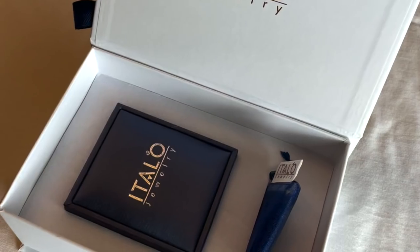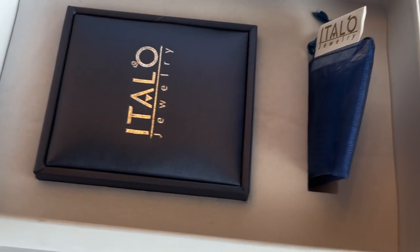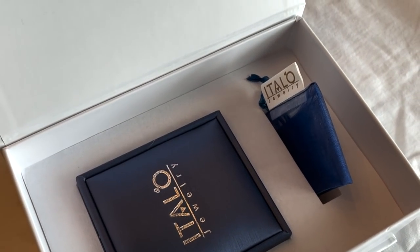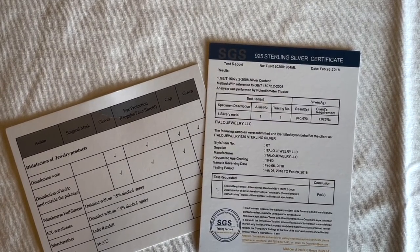You get one year warranty and 60 days for return, which is amazing. So if anything — touch wood — would happen to your jewellery, you can still replace it, return it, all that jazz. Here you have the certificate of authenticity and also all you need to know about the material.